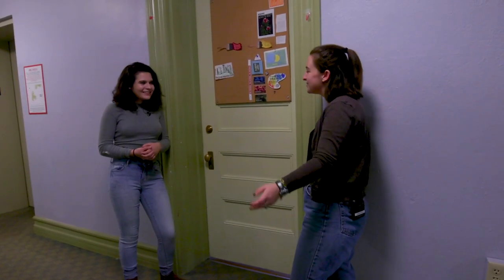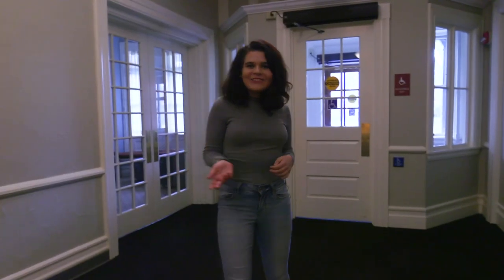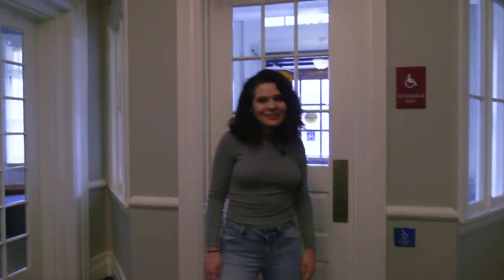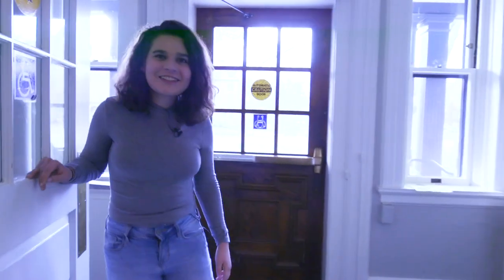Regina, thanks so much for joining me at Wilder. It was my pleasure, Zoe. Have a good rest of your day. Well, I hope that answered some of your questions about what Wilder is like and what residential life is like here at Mount Holyoke. I hope you enjoyed and I'll see you around.